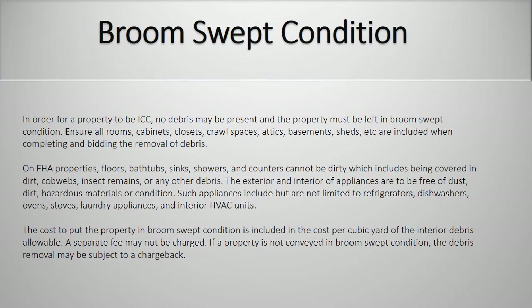Broom-swept condition. In order for a property to be in conveyance condition, no debris may be present and the property must be left in broom-swept condition. Ensure all rooms, cabinets, closets, crawl spaces, attics, basements, sheds, etc., are included when completing and bidding the removal of debris. On FHA properties, floors, bathtubs, sinks, showers, and counters cannot be dirty — which includes being covered in dirt, cobwebs, insect remains, or other debris. The exterior and interior of appliances are to be free of dust, dirt, hazardous materials, or condition — including refrigerators, dishwashers, ovens, stoves, laundry appliances, and interior HVAC units. The cost to put the property in broom-swept condition is included in the cost per cubic yard of the interior debris allowable. A separate fee may not be charged. If a property is not conveyed in broom-swept condition, the debris removal may be subject to a chargeback.